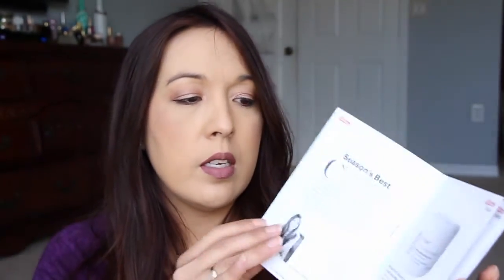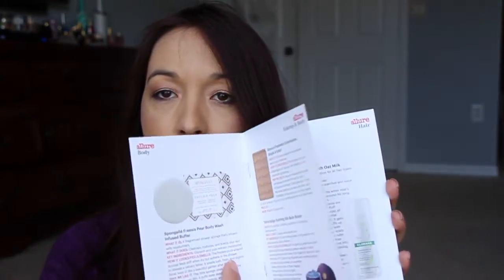The box looks almost similar in size to a Birchbox, maybe a little bit thicker. Let's see what's inside — opening it, oh it smells good. It smells really good inside. I'm going to take out the card. I think I've gotten one of these a really long time ago. Anyway it says Allure Beauty Box and there's some information about the products inside.